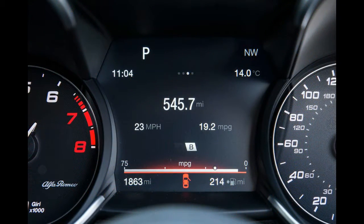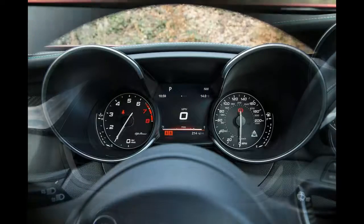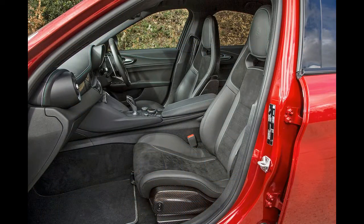It's a pity, though, that those taking dealer finance probably won't find the Quadrifoglio as cheap on a monthly PCP deal as some of its better supported rivals.